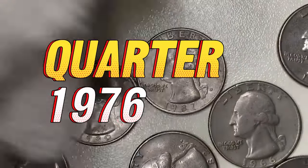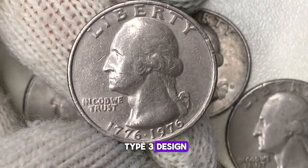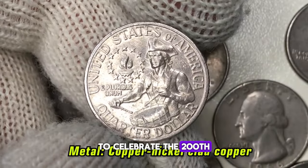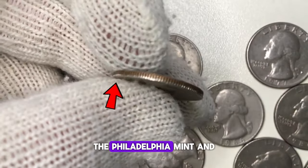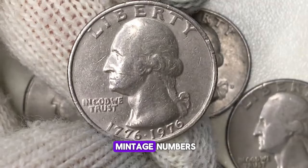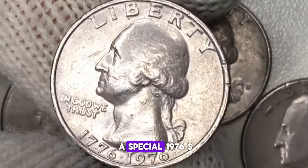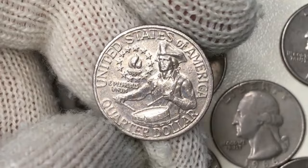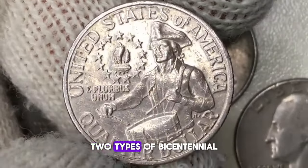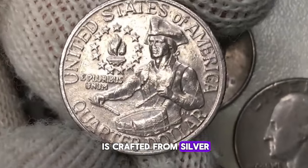The 1976 P-clad Bicentennial Quarter stands out as a special one-year-only issue, also known as the Type III design. This unique commemorative coin was produced to celebrate the 200th anniversary of America's independence, featuring a dual date of 1776–1976. The Philadelphia Mint and the Denver Mint both produced these clad quarters, with the 1976 P version being somewhat scarcer in terms of both mintage numbers and availability in high-grade conditions. The Mint also issued a special 1976 S Bicentennial Quarter in a silver composition, referred to as the Type IV, and the San Francisco Mint crafted two types of Bicentennial Proof Quarters.